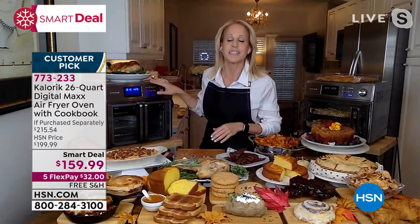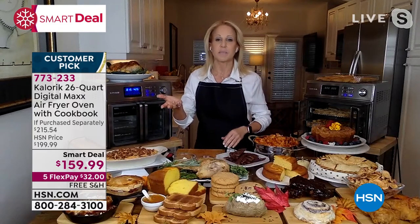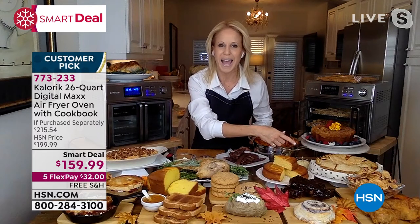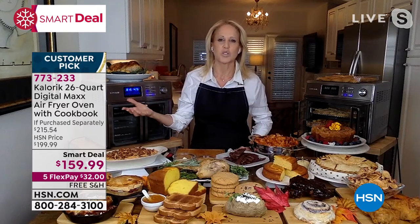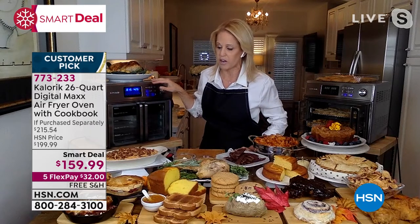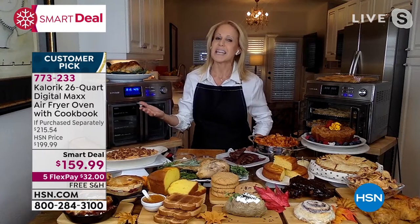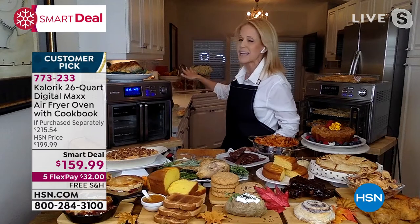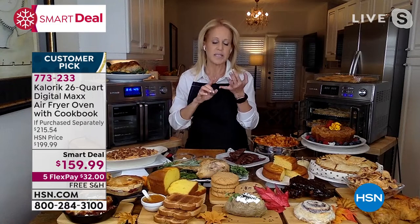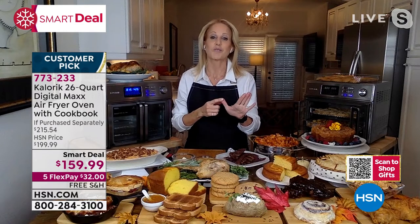Clear your countertops, because truth be told, this is the only appliance you'll really need. With the holidays upcoming, I love what you said — when the turkey's roasting, where do you bake the pie? And when you're looking to keep your side dishes warm — we do everything from warm to sear at 500 degrees in this air fryer oven — where do you keep those praline-top sweet potatoes? This is an everyday appliance for me.